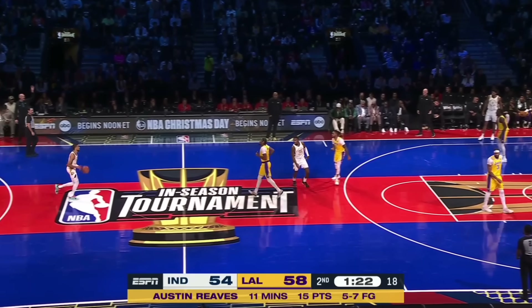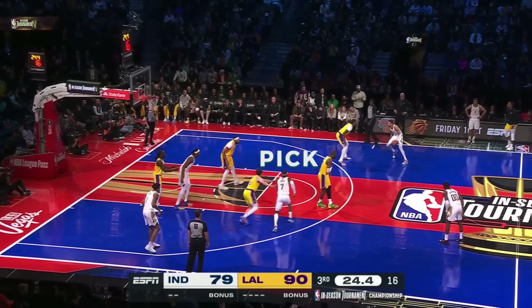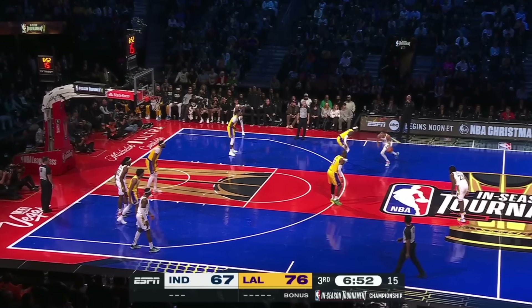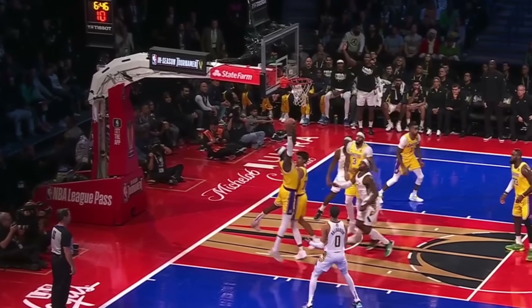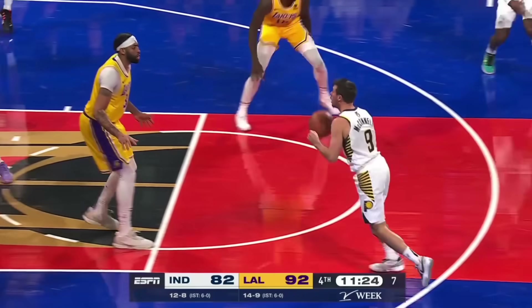The Pacers tried to counter Davis by just avoiding him, having a guard set the screen instead for Halliburton — and I think the Lakers will take possessions that end in Isaiah Jackson runners. This one at the end of the third actually worked for Indy, but again they were just 10 of 41 on threes. The other Pacer counter was to forego a screen and leave Halliburton to isolate himself, but Davis is still there at the rim to force a pass and pirouette into a block anyway. These coverages work for LA because of Davis' incredible versatility — he can switch onto guards without paying any tax, and still recover to protect the basket.